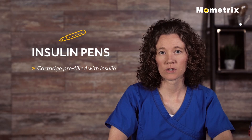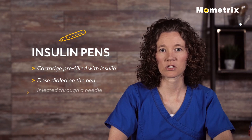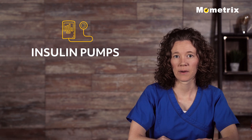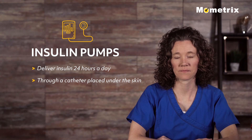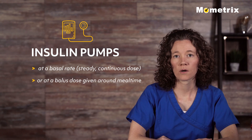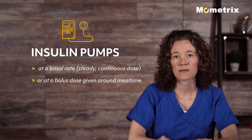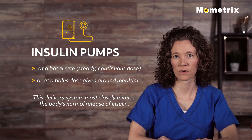Insulin pens contain a cartridge pre-filled with insulin, with the dose dialed on the pen and injected through a needle. Insulin pumps allow diabetes to be managed by delivering insulin 24 hours a day through a catheter placed under the skin. Insulin is either delivered at a basal rate — a steady continuous dose — or a bolus dose given around mealtime at the patient's input. This delivery system most closely mimics the body's normal release of insulin throughout the day.